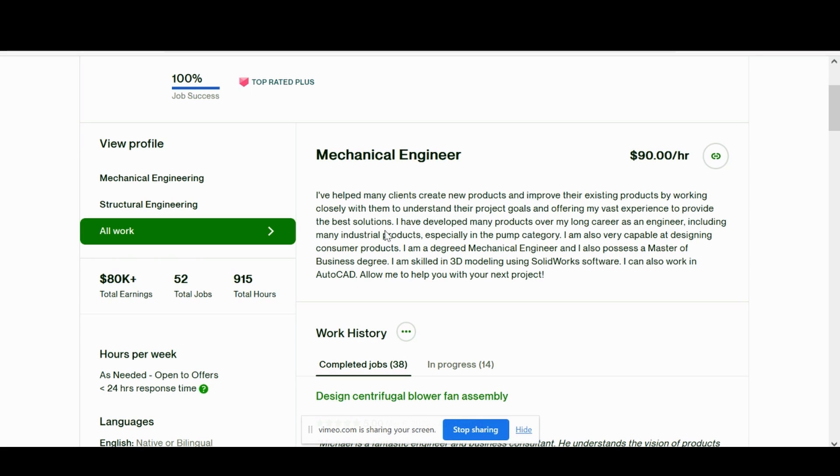In his summary he states what he specializes in. He's got experience in different industries, especially in the pump category. He's proving that he has a long career and vast experience, and he's skilled in 3D modeling — specifically SolidWorks software.